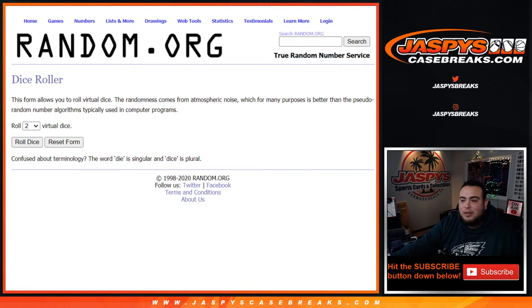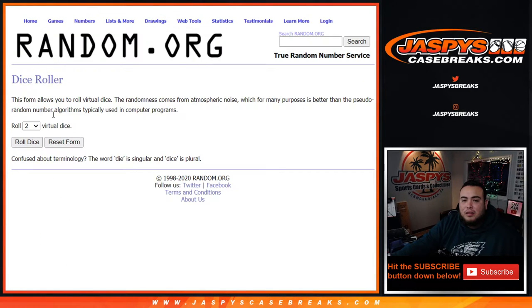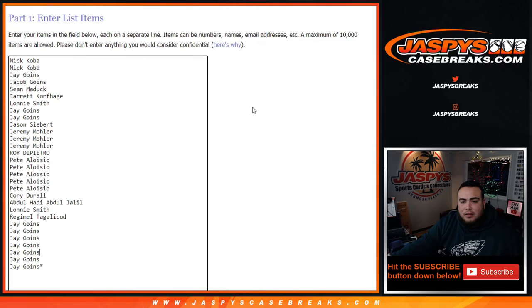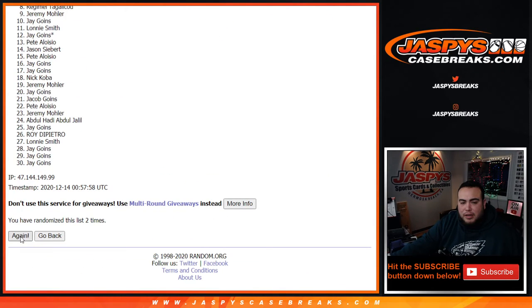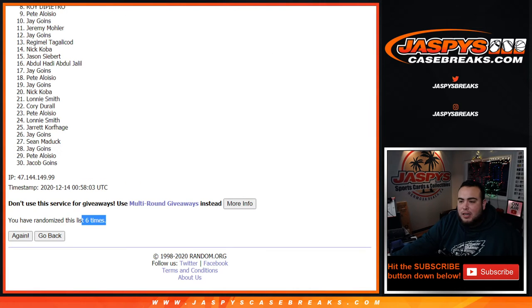All right, here's the dice roller. Customer names right here again — should be all 30 of them. Roll it and we got ourselves a one and a five, six times. Good luck, top three get into the break. One, two, three, four, five, and six — six times, one and a five, six times. Good luck.